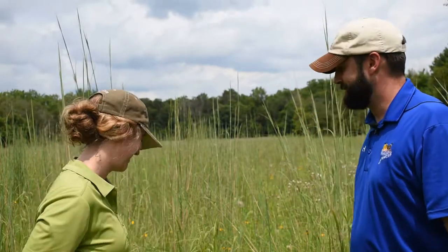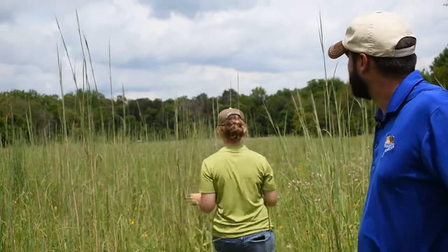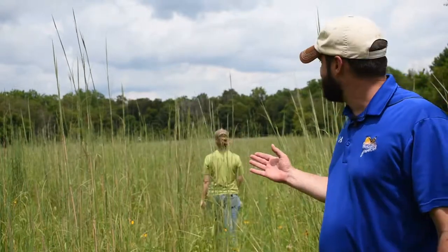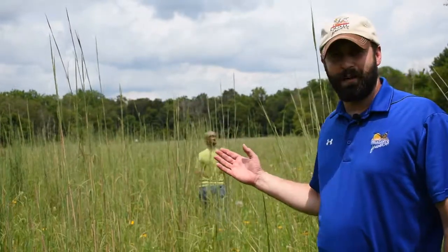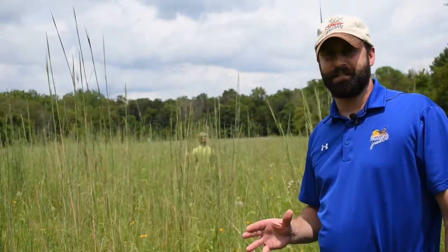Again we're going to have Sam walk through the stand and see how dense the grass is. You can see here the density is much less than what we had when we lost Sam in the burned-only stand.